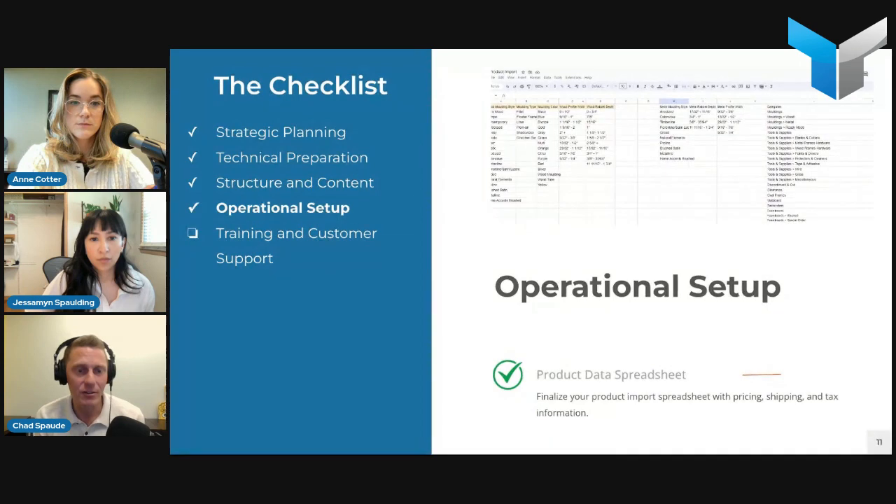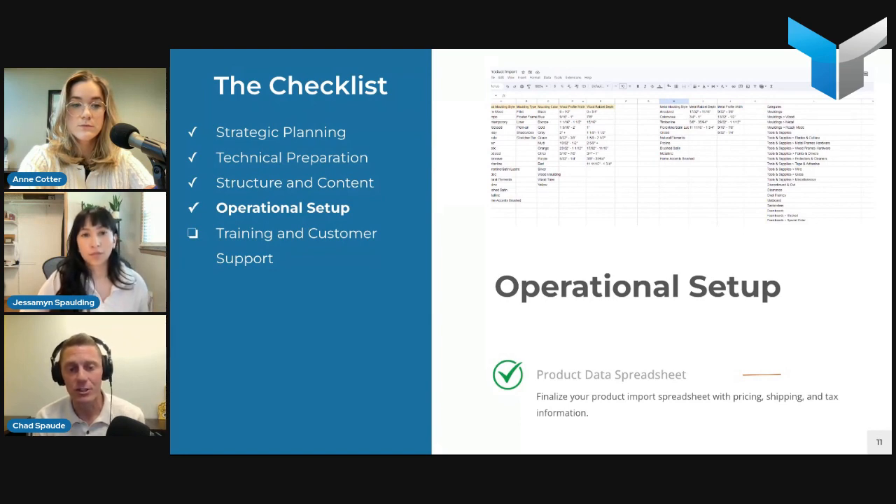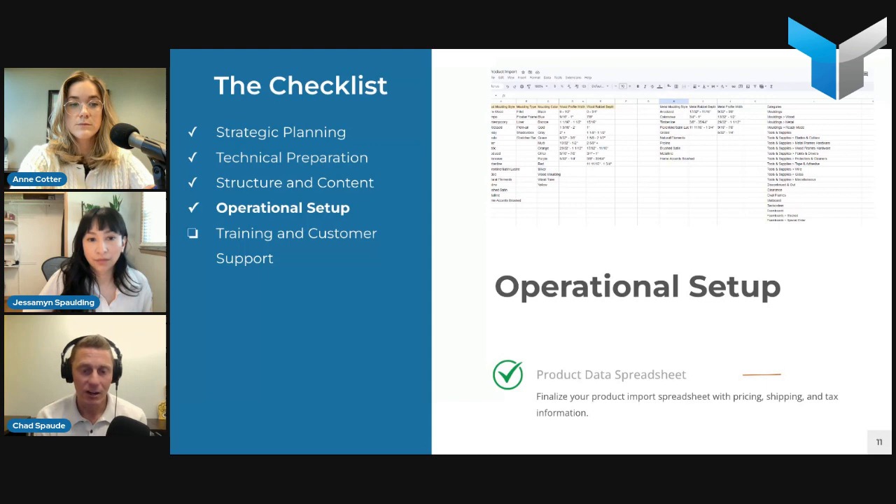Determine how shipping will be handled — is there a need for an ERP integration or third-party shipping platform? Where are you going to ship to? Continental US, all of North America, Canada? What shipping methods will you offer — free shipping, flat rate, overnight, two-day, ground, air, freight shipping? Are you going to integrate with your freight shipping providers, or will you quote it after purchase if an integration isn't available? Also determine payment processing — what payment methods will you accept: POs, credit cards, ACH? Most clients have a current payment provider or bank they want to integrate with.